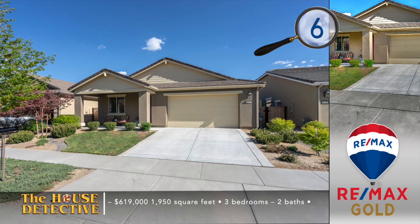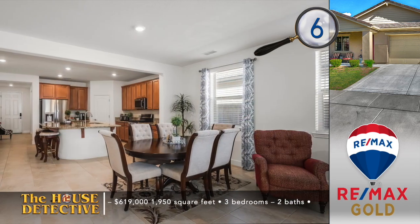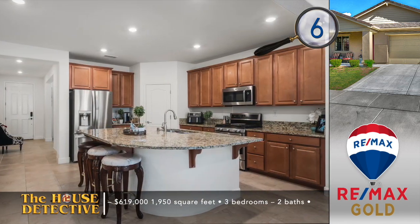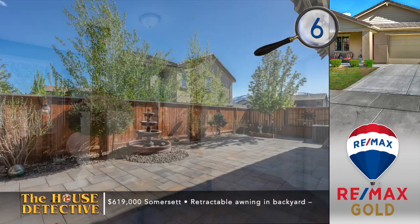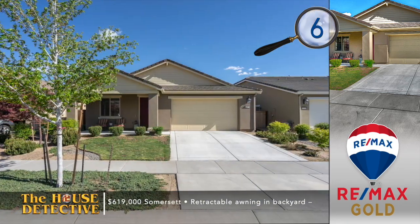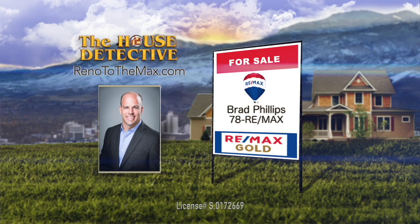We've brought you five homes from RE-MAX Gold, and we're into our next five homes. We're featuring a number of homes in the old southwest part of town. Number six — let's head to Somerset for home number six. This great community with two golf courses, an award-winning clubhouse, and shops and dining is where you'll find this wonderful home. This single-level three-bedroom, two-bath home has an open floor plan finished with large format tile floors. The kitchen is part of the grand living space and has been finished with stainless steel appliances, granite, and a large pantry. The backyard has been finished to use little water and there's a retractable awning. The asking price of this 1,950 square foot home is $619,000 and you're not far from the course. Call Brad Phillips at RE-MAX Gold and ask about home number six. Brad's number is 78REMAX.